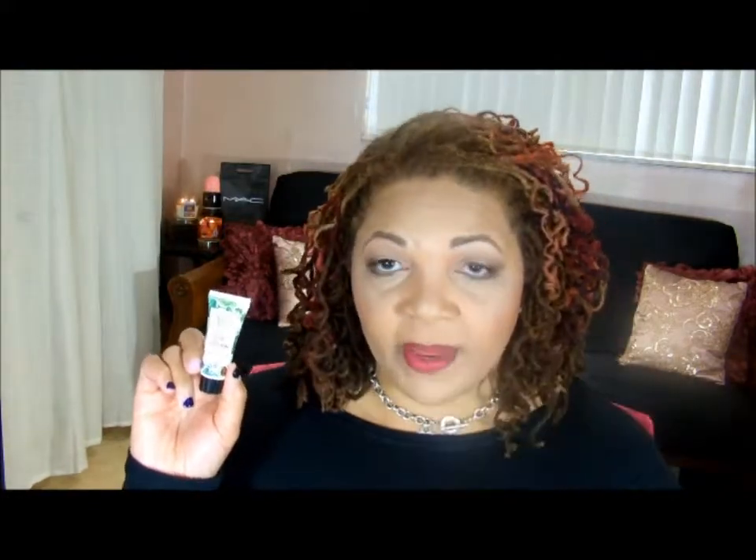The next item in the Ipsy bag is Nourish Organic Renewing Eye Cream. This is an eye cream that has avocado and argan. I'm excited to try it — I do have a little puffiness above my eyes and on my eyelids, and I do have some bags, so I'm excited to try this Nourish Organic Eye Cream.